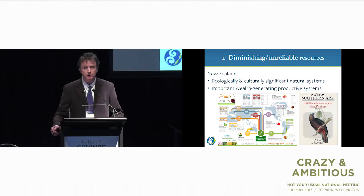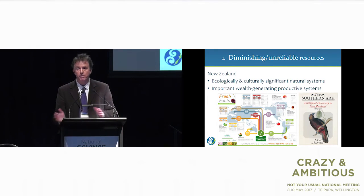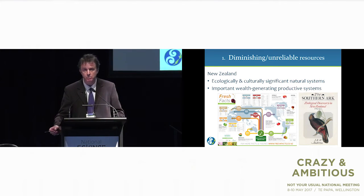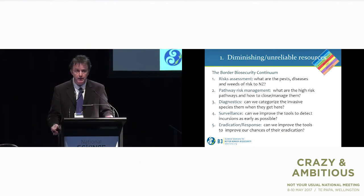In New Zealand we're in a wonderful situation of being resource rich. We're more about trying to feed other people rather than feeding ourselves, but that industry is where we get our wealth from — so it's very important that we protect it. We have a highly valued, ecologically and culturally significant set of natural systems, and we're finding more and more these two are interdependent. Myrtle rust is a really good example — it's going to impact both systems, and the great white butterfly is a similar situation.